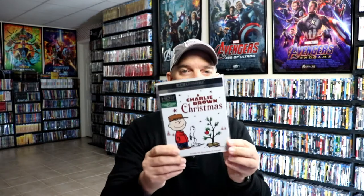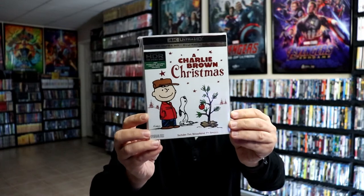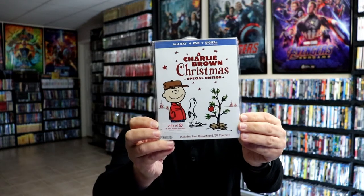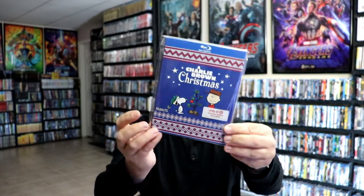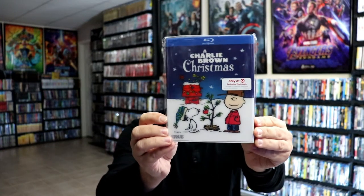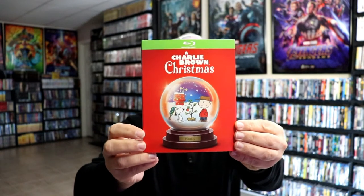Then one of our favorites is a Charlie Brown Christmas. I do have the 4K release here with this nice looking slip cover, and then I've also got the Target exclusive with the bonus content. Really nice looking artwork. And then I've got the Ugly Sweater edition and the lenticular slip cover edition, which I really like — I really do like the way that that looks. And then I recently added a Charlie Brown Christmas with this nice looking snow globe slip cover.